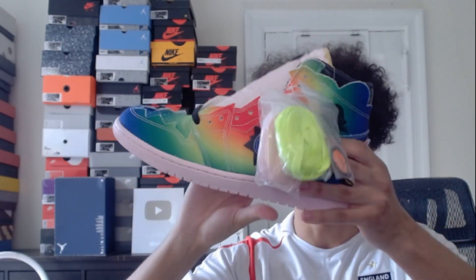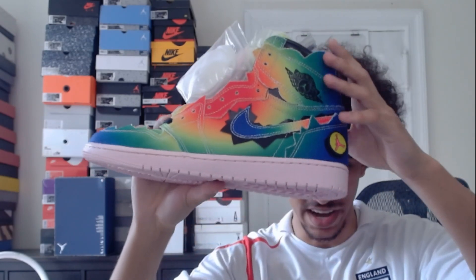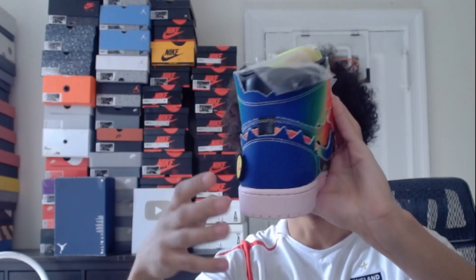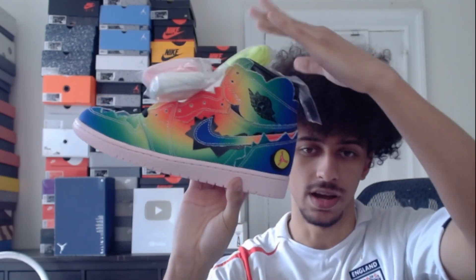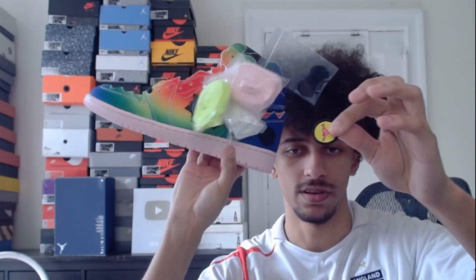For the final pair of Jordan 1s we have these — a very unique pair. We got the J Balvins. Very interesting Jordans, all rainbow color with a pink bottom. I would never wear these but they are pretty cool and they got Velcro on the side.